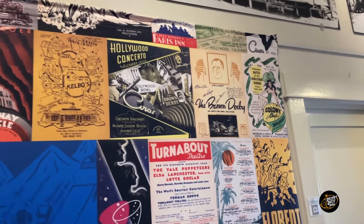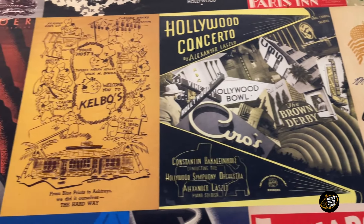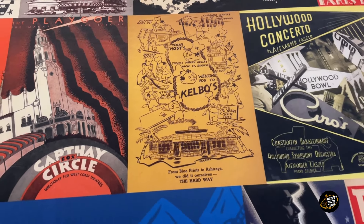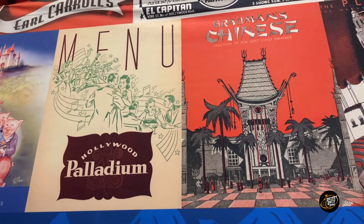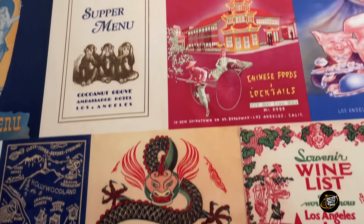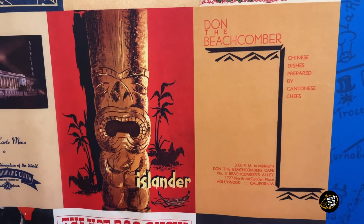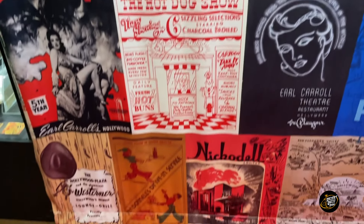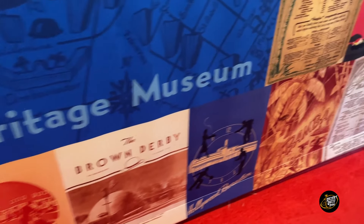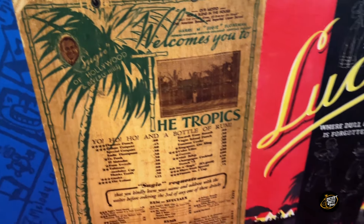Here is the Brown Derby. And check it out — the Chinese Theater and the Palladium. And the Islander and Don the Beachcomber. And there's the Tropics — pretty cool.